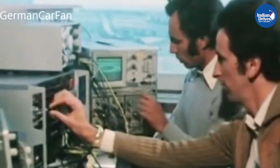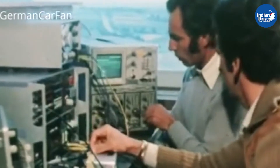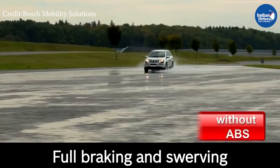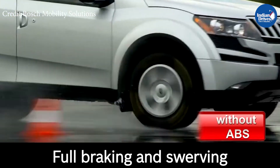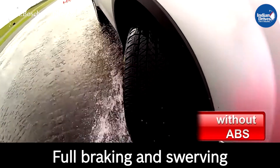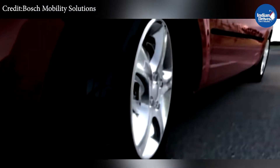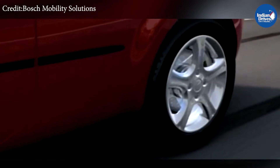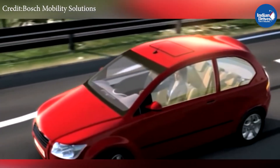Since then, automotive brands started developing their own ABS systems to offer a safer and better driving experience. Now, if you were to brake in a car without ABS, all four wheels would receive an equal amount of braking force, which locks up the wheels, resulting in less traction and loss of control over the steering wheel.